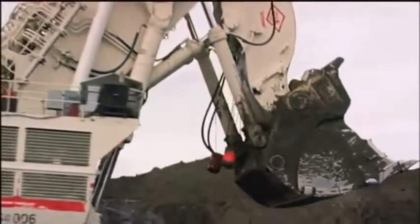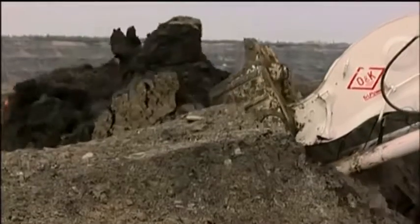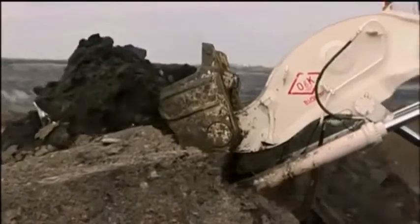The RH400 can seem to do the impossible, and its hydraulic system is the digging world's most powerful. But it's complicated and dangerous too. For these reasons, this earthmover is ranked at number four.